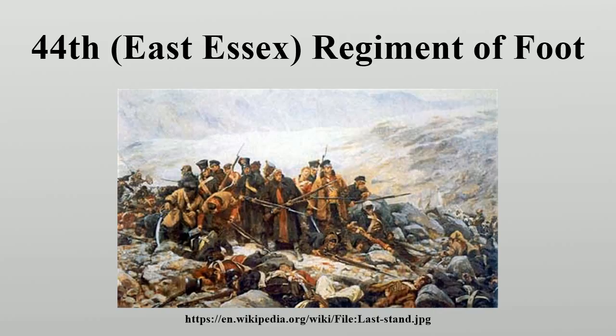The regiment was raised in 1741 as James Long's Regiment of Foot. Long's Regiment saw active service in the Jacobite Rising, including the Battle of Prestonpans, and served in Flanders, originally ranked as the 55th Regiment of the Line. The regiment was re-ranked as the 44th in 1748 following the disbandment of other regiments and the removal of 11 Marine Regiments from the British Army's numbering system. The regiment was renamed the 44th Regiment of Foot in 1751 when British regiments ceased to be named for their colonels.